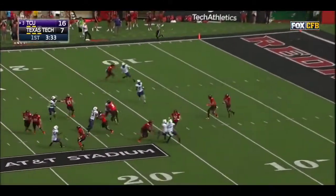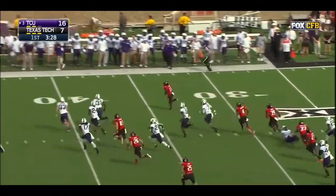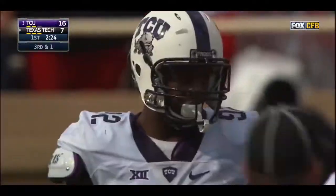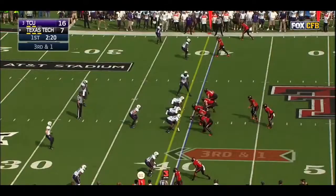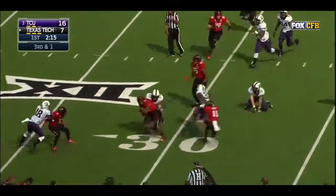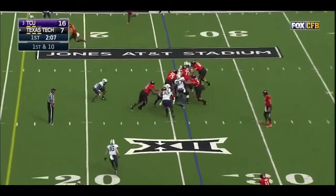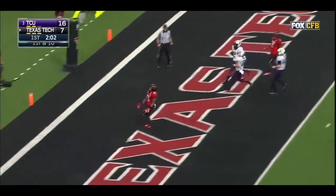Grant brings it out of the end zone and takes it all the way across midfield. Texas Tech will begin in TCU field goal territory. On third and one, it's Washington for a first down. De'Andre Washington thrown down by Kendrick after a very explosive run — but on first down he steps out of a tackle and Washington takes it in for the Texas Tech touchdown.